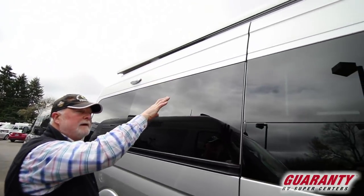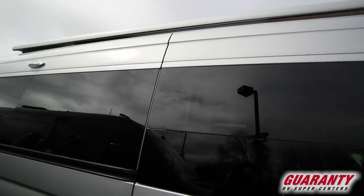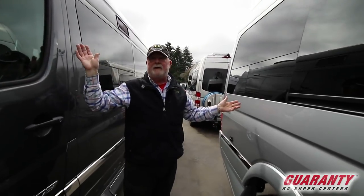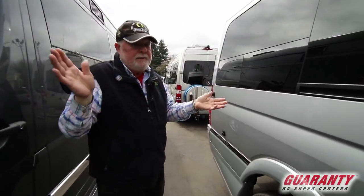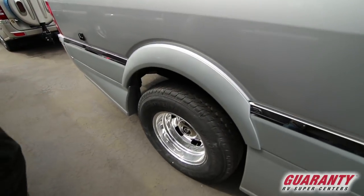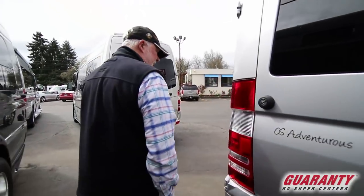Electric awning comes out a few inches, so if you're parked next to someone at the park, you can run your awning out to right here and don't have to run it out eight feet — just a little bit, whatever you want. Upgraded wheels. It's got a little tie-down here if you want to put your awning arms out and secure them to the side.